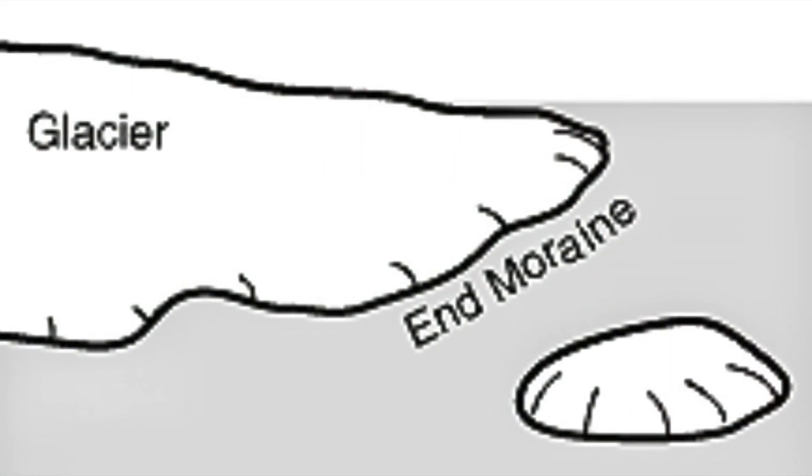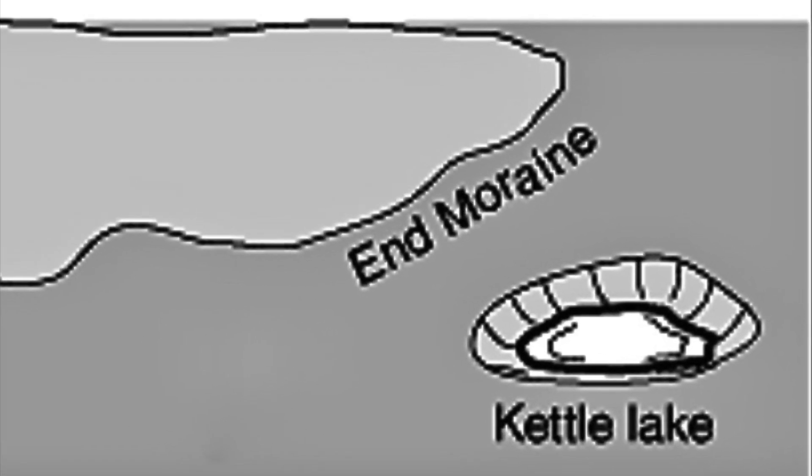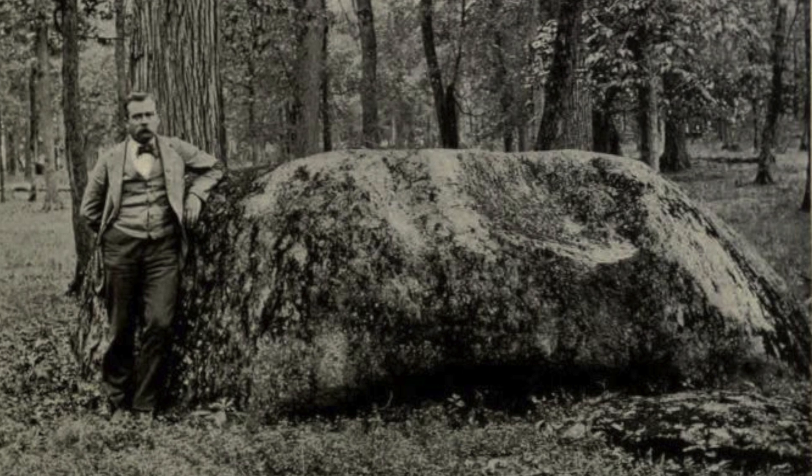Another typical land formation associated with glaciers are kettles. Kettles occur when a large piece of ice separates from the glacier. As soil and gravel settle to the bottom of this piece, the ice itself eventually melts, leaving a bowl-shaped impression in the center of the kame surrounding it. When the glacier melted out of Ohio, many large rocks, known as erratics, were left behind.